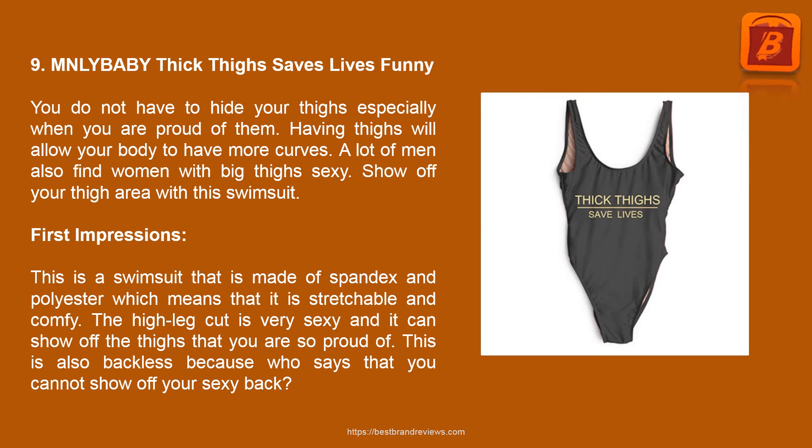Product 9: Thick Thighs Saves Lives Funny Swimsuit. You do not have to hide your thighs especially when you are proud of them. Having thick thighs gives your body more curves, and many find this look appealing. Show off your thigh area with this swimsuit. This is made of spandex and polyester, making it stretchable and comfortable. The high leg cut is very sexy and can show off the thighs you are so proud of. This is also backless, letting you show off your sexy back.